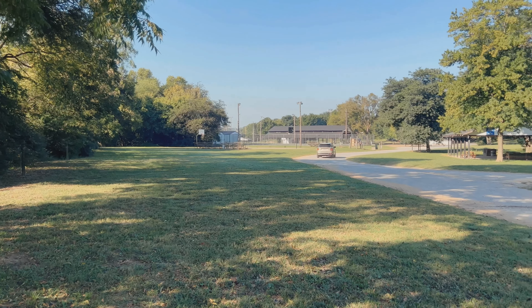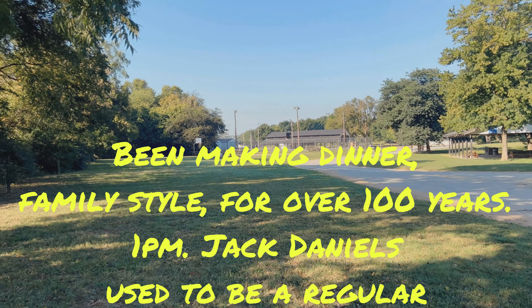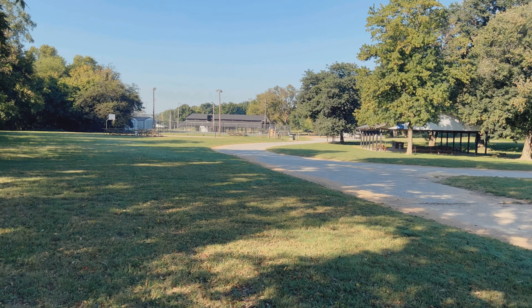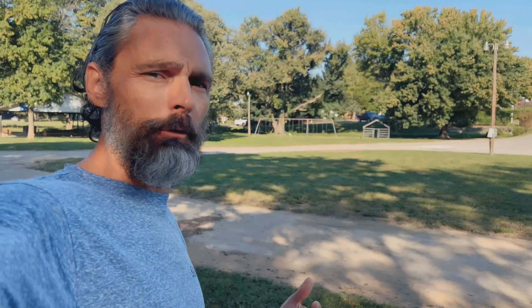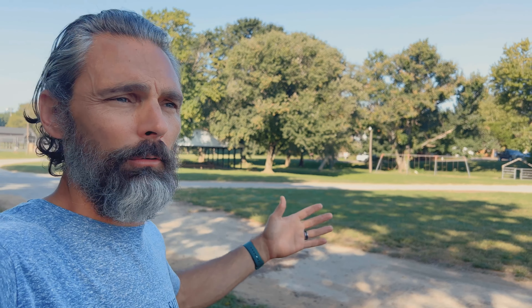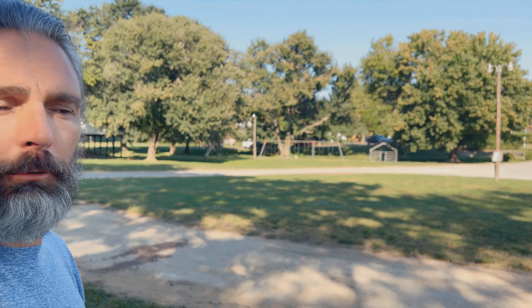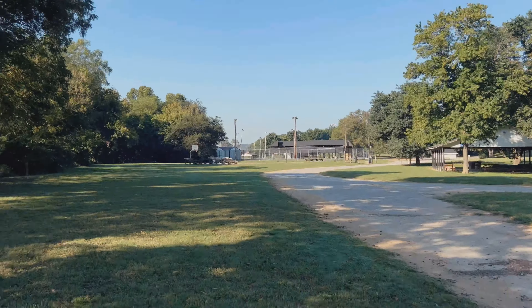If you've got kids, right where that car is going there's a basketball court, a tennis court behind that, a pavilion, more fields, and a modern playground with a plastic slide behind the pavilion. There's also an old-school playground with a metal slide — the kind that would burn your legs — and old bars to crawl through. It's a more dangerous old-school style playground, but really cool.